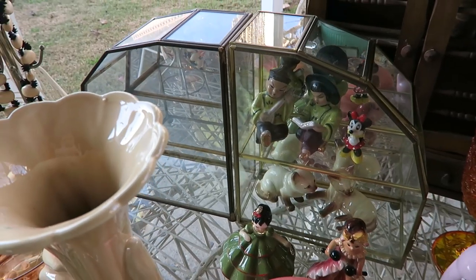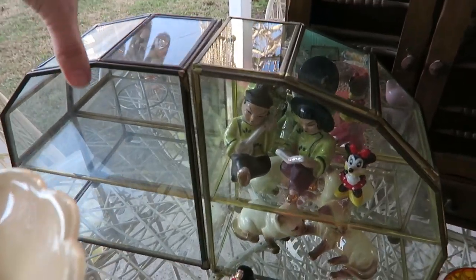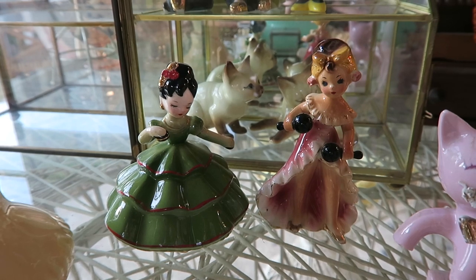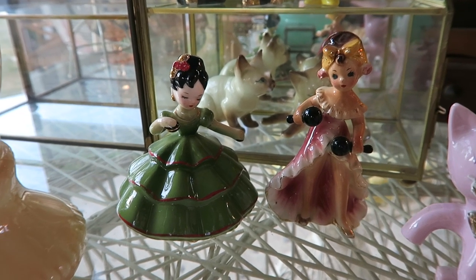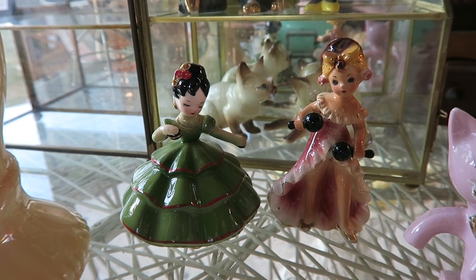There were tons of these brass and glass display cases and we got this pair — they do come apart but I think we'll be selling them as a set. I thought these little Joseph original girls were so adorable; I've never seen any that looked like this. I love the Morocco one.